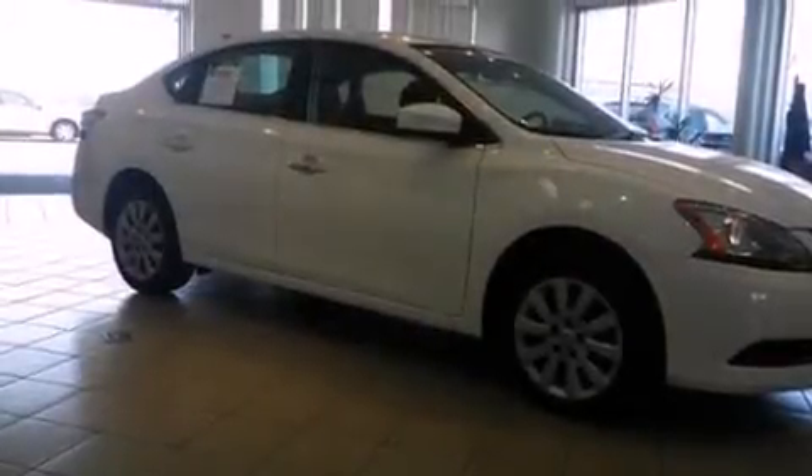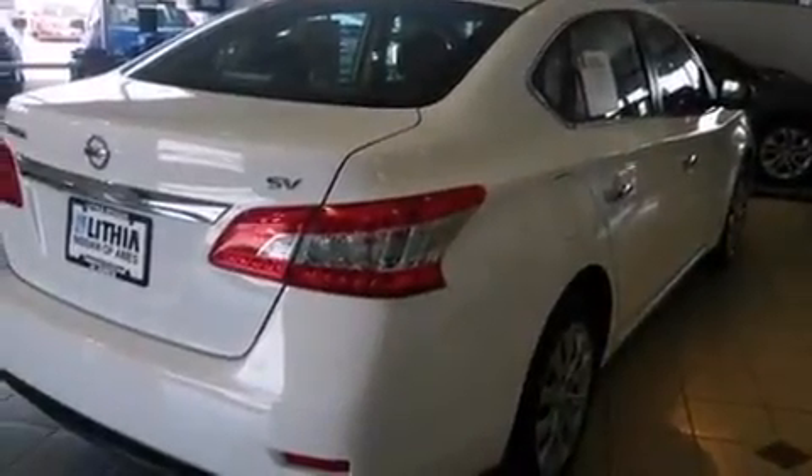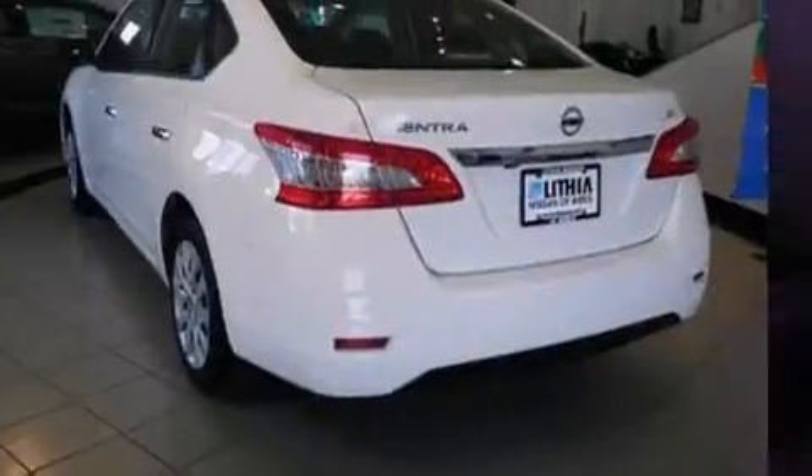The 2015 Nissan Sentra. This four-door, five-passenger sedan still has fewer than 40,000 miles. Smooth gear shifts are achieved thanks to the efficient four-cylinder engine. And for added security, Dynamic Stability Control supplements the drivetrain.